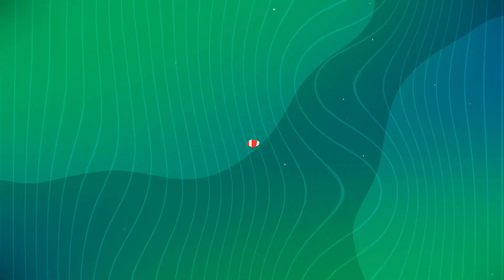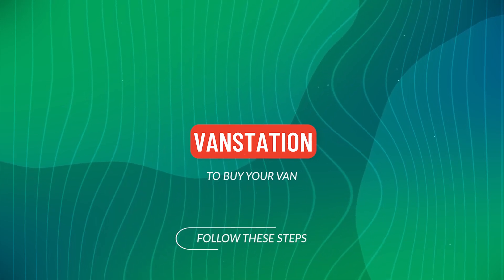Alternatively, call or WhatsApp us on 07401 1...